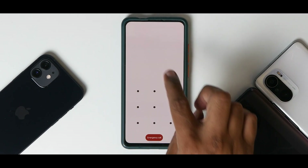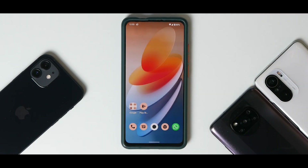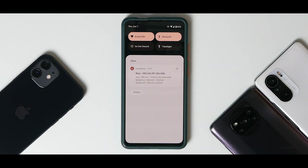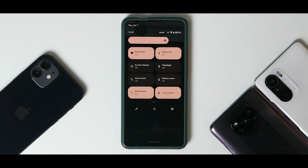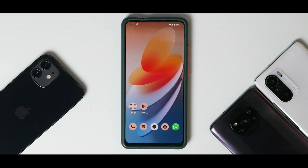The fingerprint scanner is not as bad as it was initially on custom ROMs — 90% of the time it'll work. If you have always-on display enabled you might have some occasional issues, but it works most of the time so it's not really a problem.